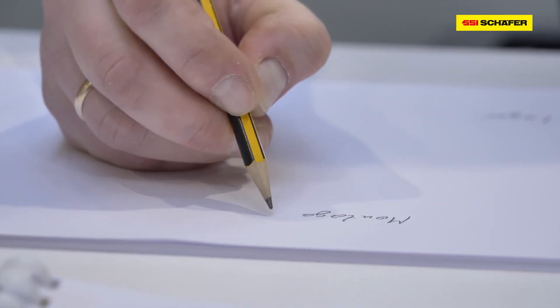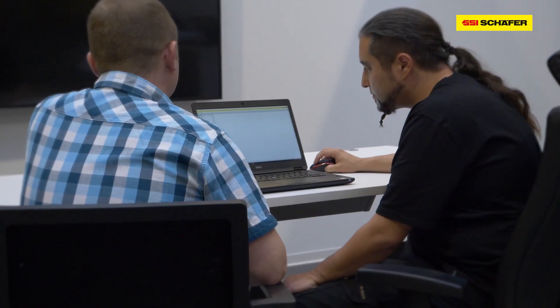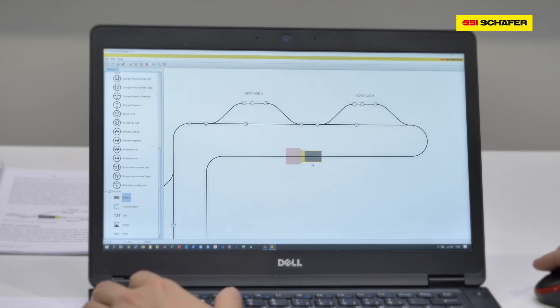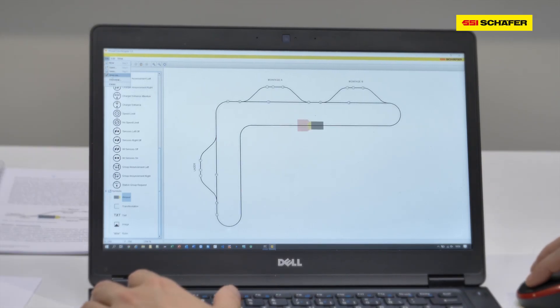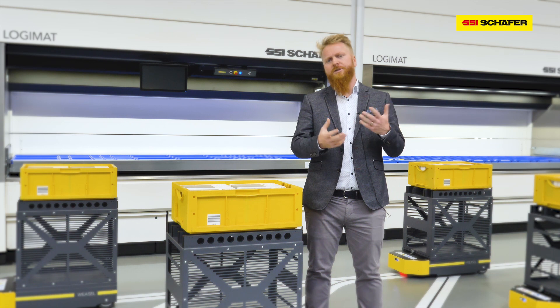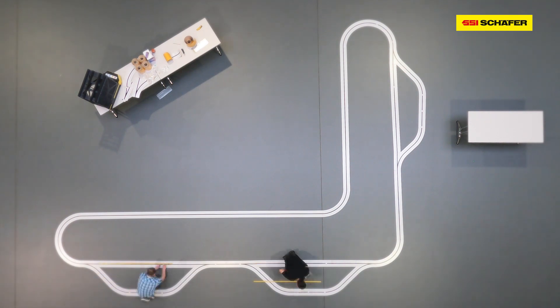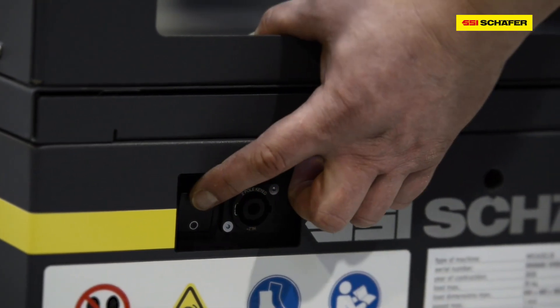The Weasel Light concept and its simplicity is based on several factors. Beginning in the planning phase, you basically need pen and paper to plan your layout, or alternatively you can download the Weasel Light Planner from our website to integrate your existing layout and plan Weasel Light components. It continues with a very straightforward and simple commissioning process where no extensive training is required and no in-depth software knowledge is necessary.